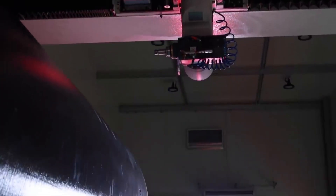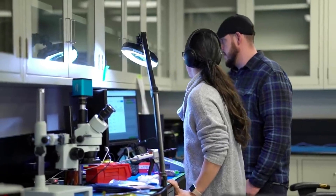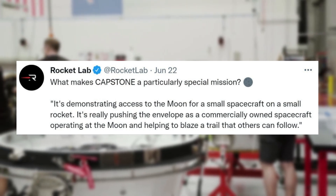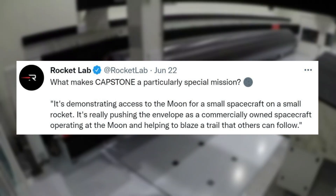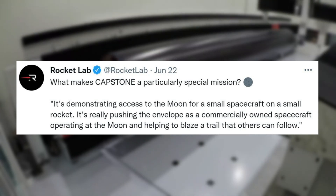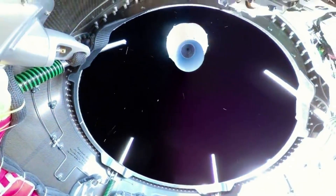In terms of the mission to the Moon, the next update came a few days later on June 22nd. Here Rocket Lab tweeted pointing out what makes Capstone a particularly special mission: 'It's demonstrating access to the Moon for a small spacecraft on a small rocket. It's really pushing the envelope as a commercially owned spacecraft operating at the Moon and helping to blaze a trail that others can follow.' The results of this mission will truly show off the capabilities of not only Electron, but also Photon.